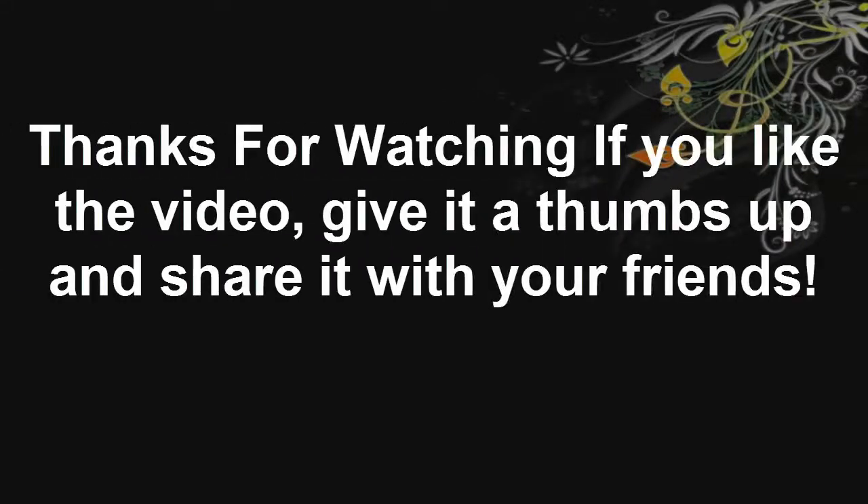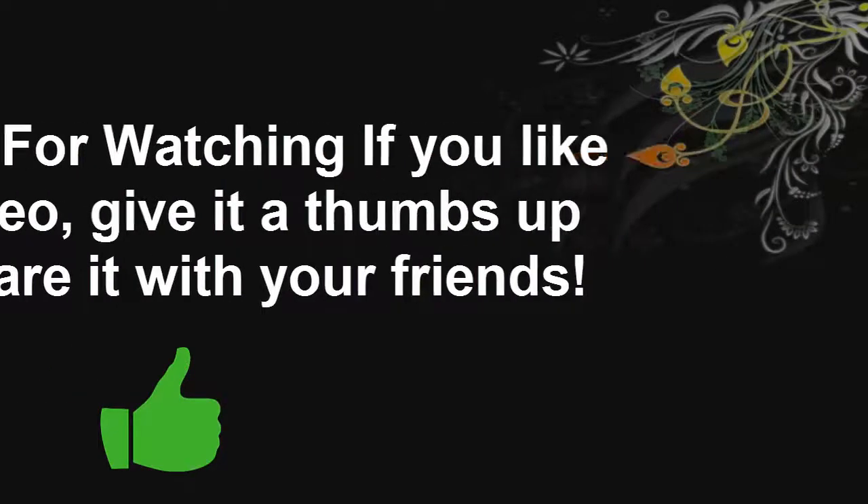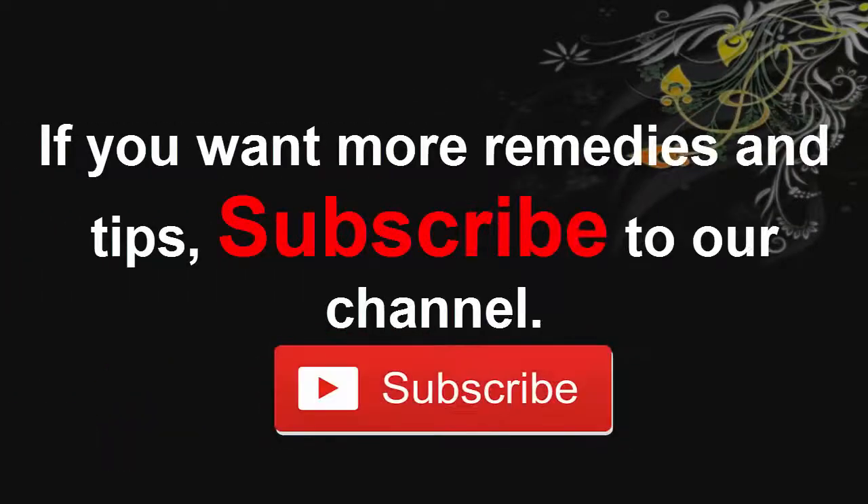Thanks for watching. If you like the video, give it a thumbs up and share it with your friends. If you want more remedies and tips, subscribe to our channel.